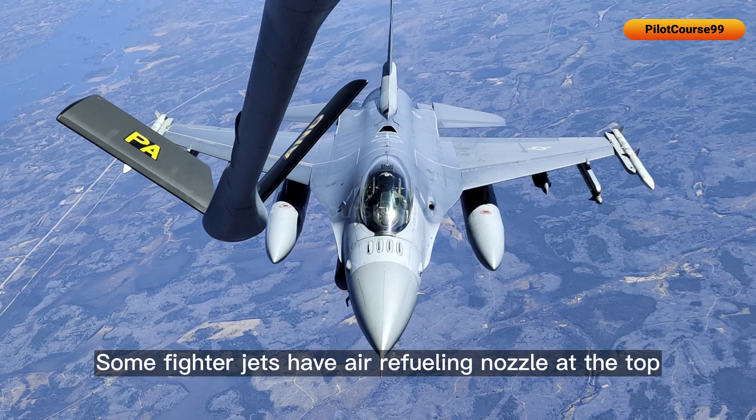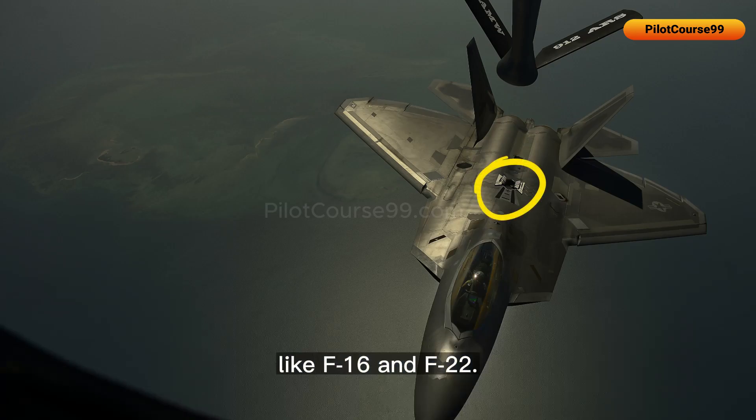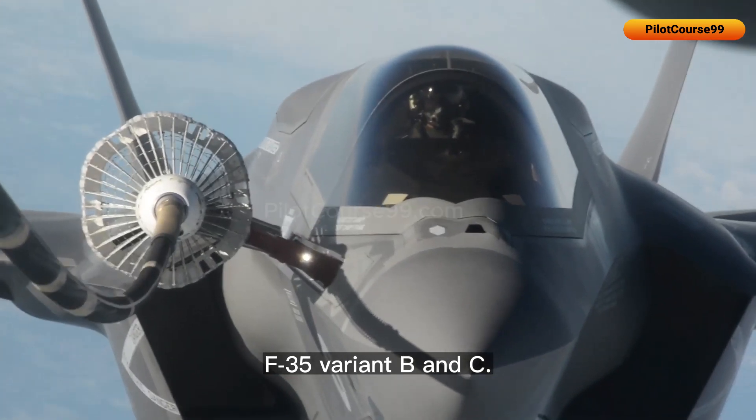Some fighter jets have an air refueling nozzle at the top, like the F-16 and F-22, while others can have an external air refueling probe, like the Rafale, Eurofighter Typhoon, and F-35 variant B and C.